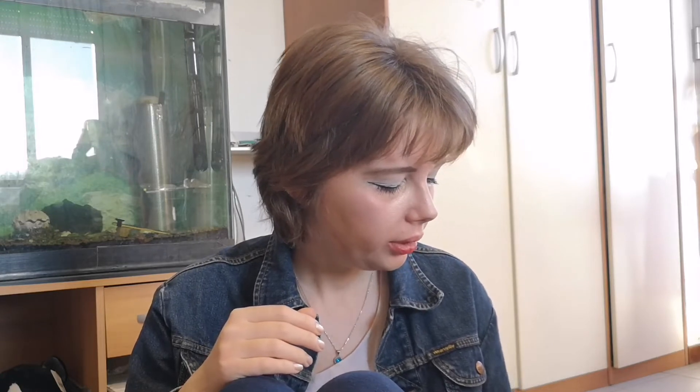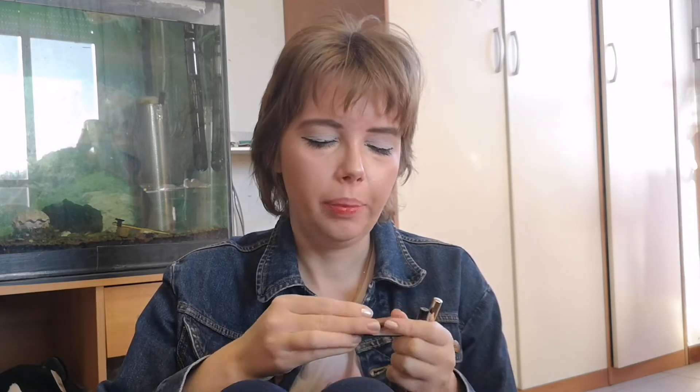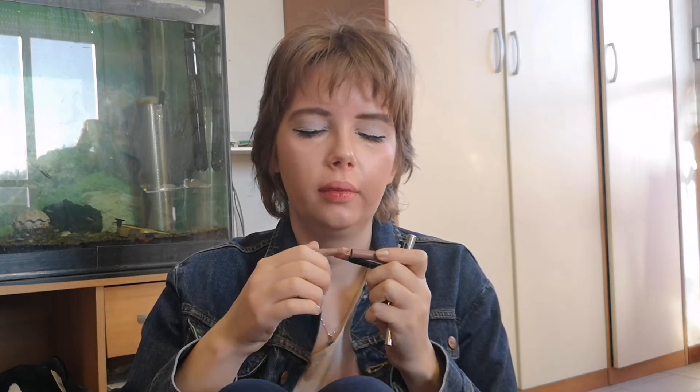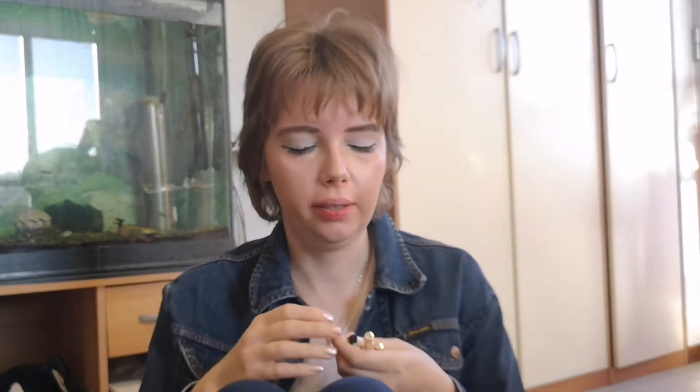Now let's talk about the pencils — I have quite a few here. First of all, two lip pencils from Essence. Both of them were nude, very pretty shades. But I would not purchase any lip pencils anymore; I don't like them. They dry out in my collection, and that's it.